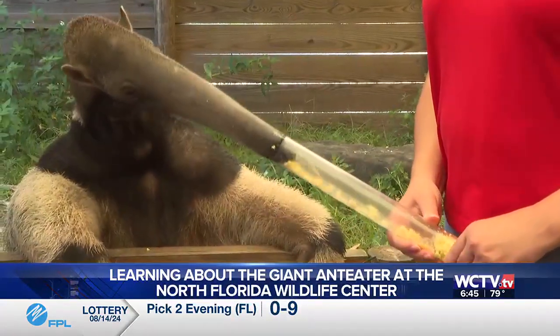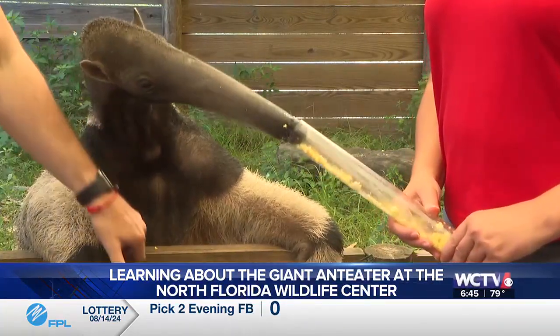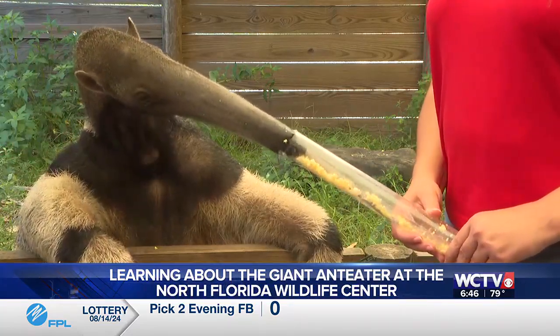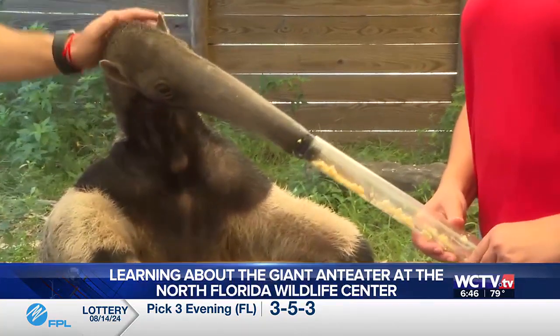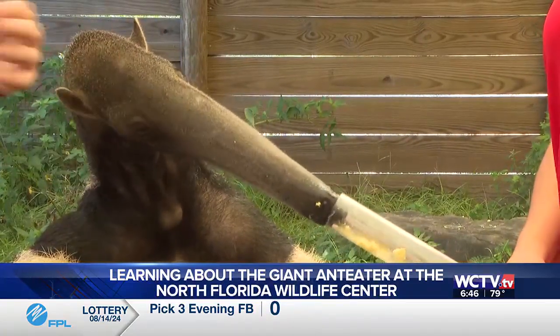Normally in the wild, these guys eat almost exclusively ants and termites, which they use that super long tongue to get to. And they use these super powerful claws to rip deep into those super concrete-hard termite and ant mounds. What we're doing here is part of our anteater encounter — we're one of very few facilities on the planet that allows visitors to interact with a giant anteater in this way. It's an incredibly unique opportunity.